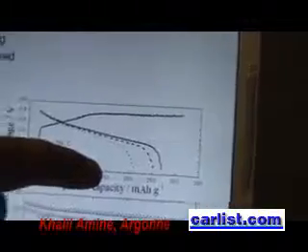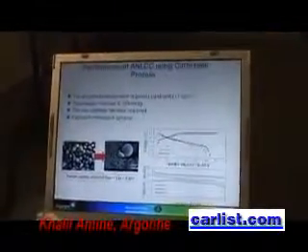Lithium cobalt oxide is around 140 milliamp-hours per gram. We have about 275. And the material cycles very well, so there is no issue with cycling life of this material.